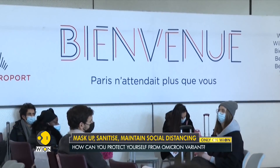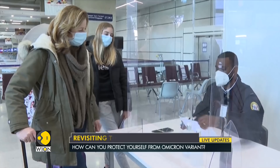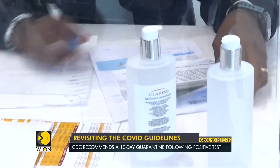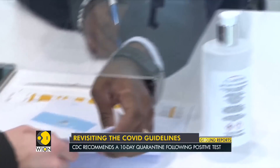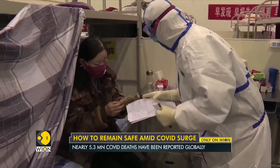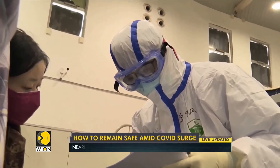According to health experts, as soon as you get a positive result, just as the case for any other variant, one must quarantine immediately. It does not matter whether it's a rapid test or PCR test. According to the CDC guidelines, infected patients need to quarantine for 10 days at the very least.